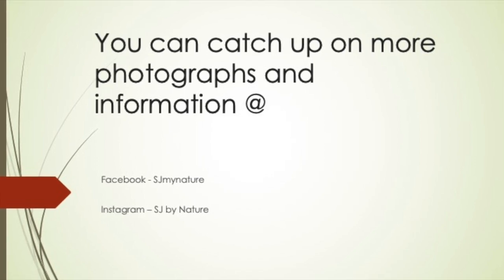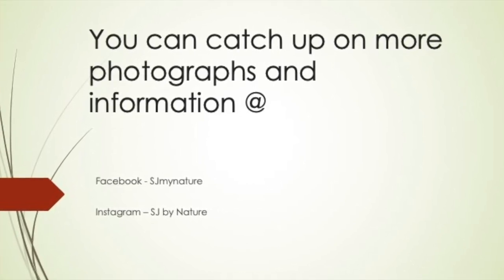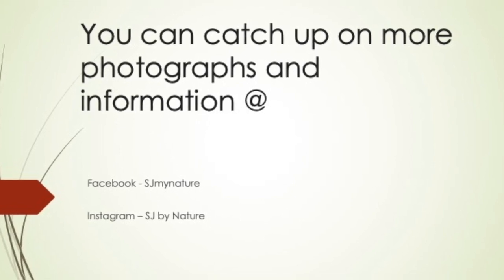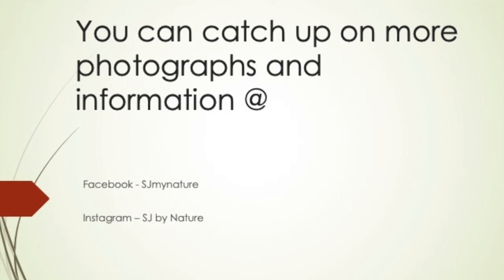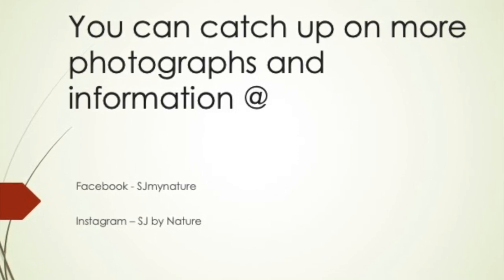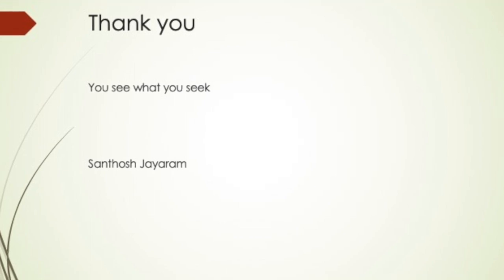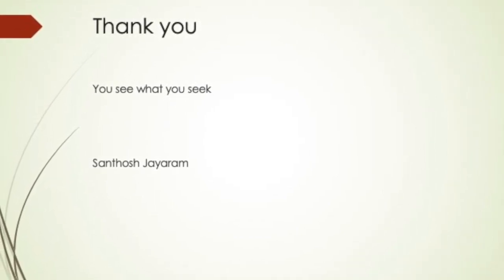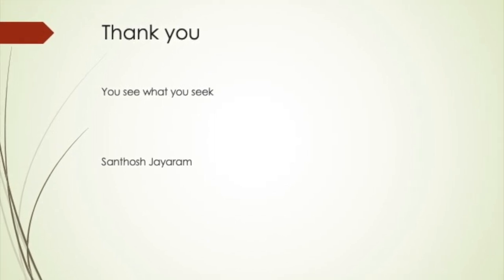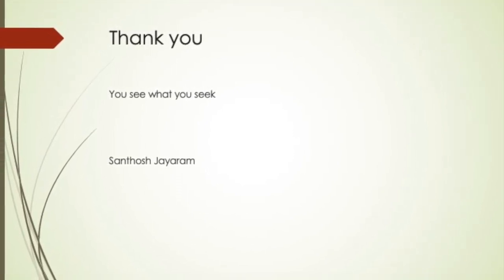As I mentioned, there are many more I have spotted but not managed to get a picture, and there are many more I have not spotted. The journey for me continues. You can catch up on more of my photographs and information on my Facebook and Instagram pages. The Facebook page is SJMyNature and my Instagram handle is SJByNature. I firmly believe you see what you seek. Just think about this — this is just the birds around you. There are the flowers, the bees and insects, the reptiles, the sunrise, the sunset, the people. If we are conscious to our sights and sounds around us, we feel the life. Thank you for watching.